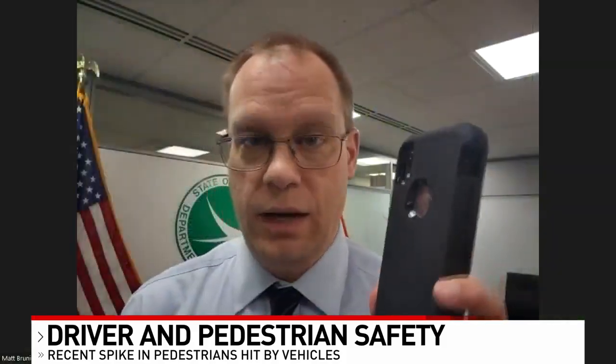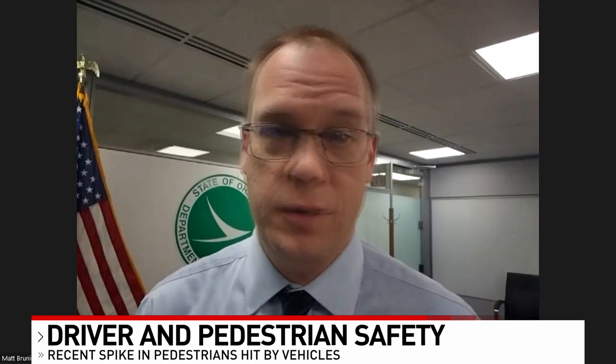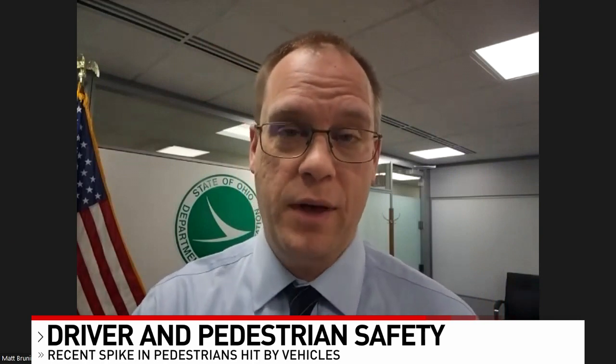Put this down. It doesn't matter whether you're talking about pedestrians — you're just on the road. This has no place in your hand when you're driving. Your focus should be out through that front windshield. It is imperative. Literally, someone's life depends on you paying attention as a driver.